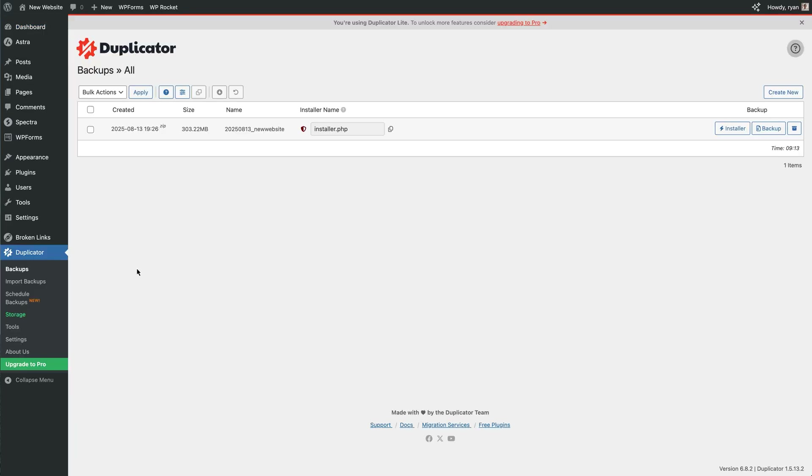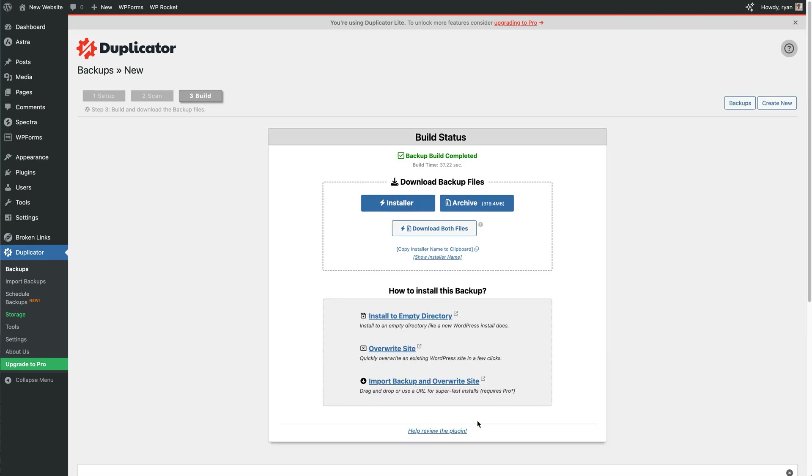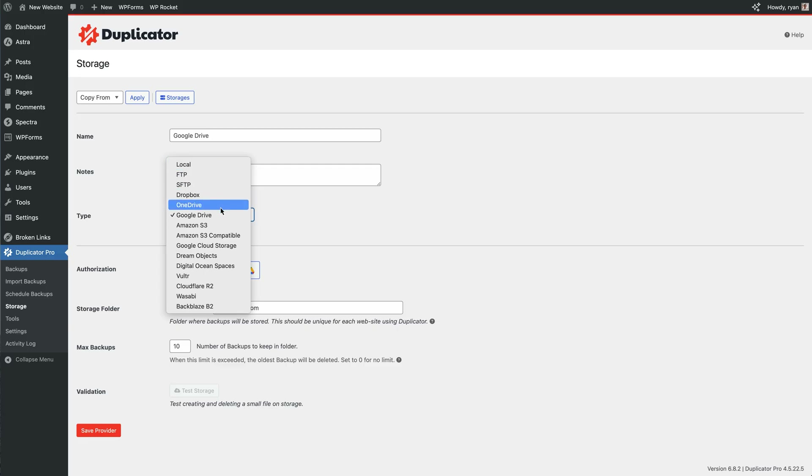Number one: install a backup plugin. For this, use the Duplicator plugin — install it through your dashboard and set it to back up automatically. You can save backup copies to your computer, or upgrade to save to the cloud like Google Drive, Dropbox, and more. If anything on your site breaks, you can restore in minutes. Not having a backup was one of my biggest mistakes — with one click I could have saved everything and saved myself a lot of time and stress.